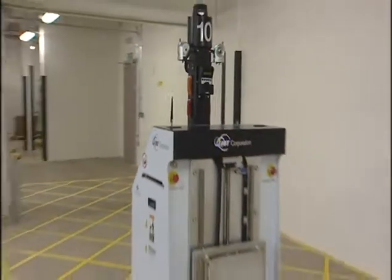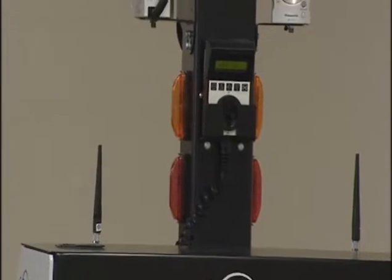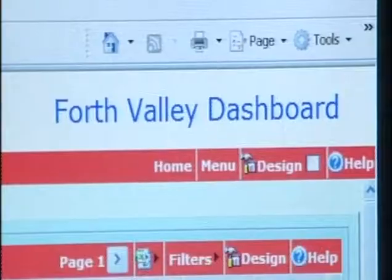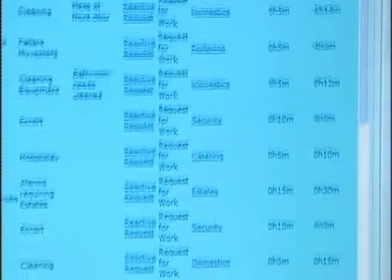The robots are being put through their paces as part of last-minute checks before the imminent opening of a £300 million hospital in Scotland. Their performance, meanwhile, is being monitored 200 miles away in Wakefield. The software developed here keeps a big brother eye on them.